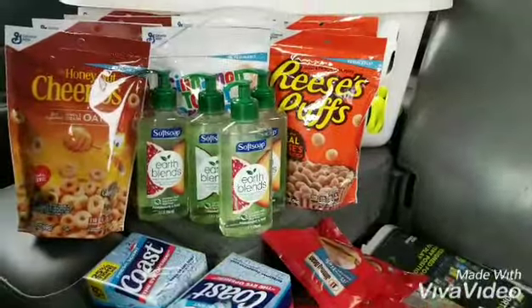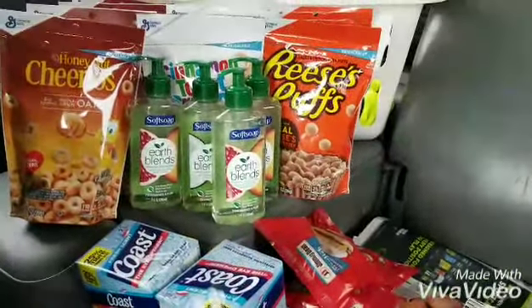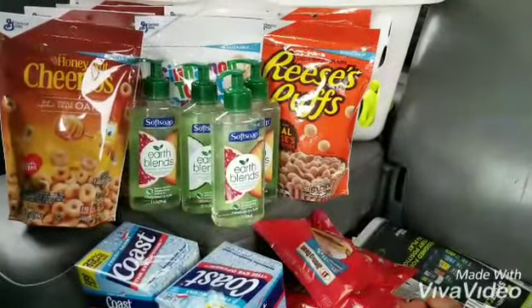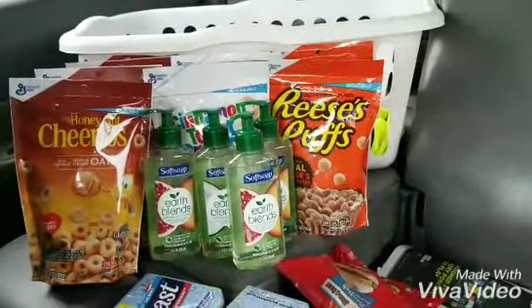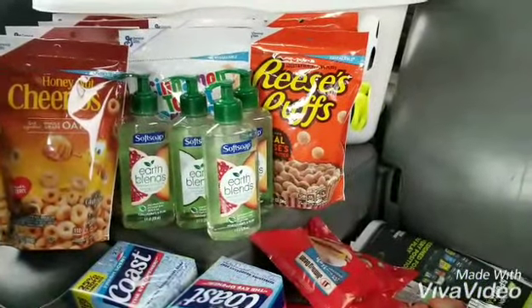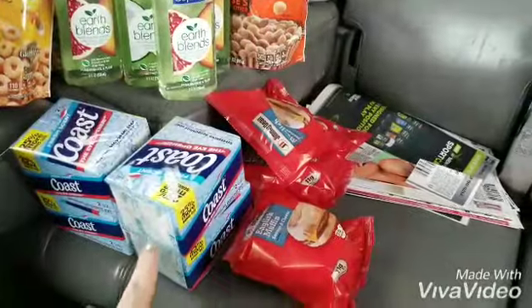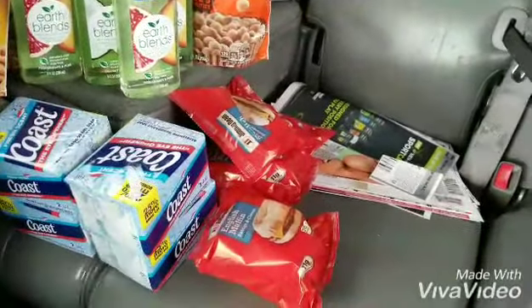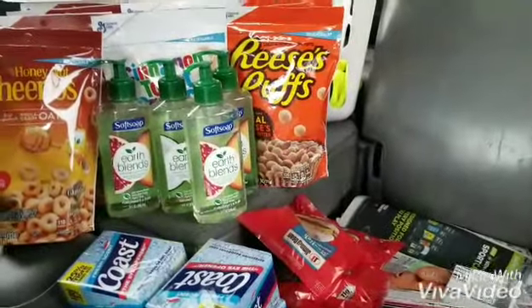Alright guys, so every one of my coupons worked, no beeps. My total out of pocket was $5 plus tax — your tax will vary depending on your area. I ended up getting eight bags of cereal, four things of pump soap, four of the two packs of Coast, and four of the Johnson breakfast sandwiches. Every coupon worked, there were no beeps.